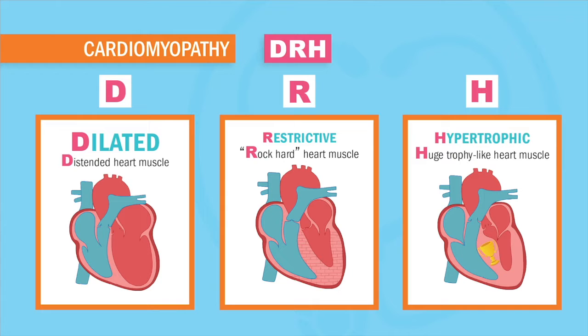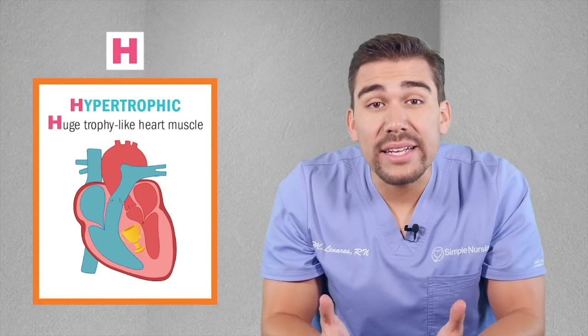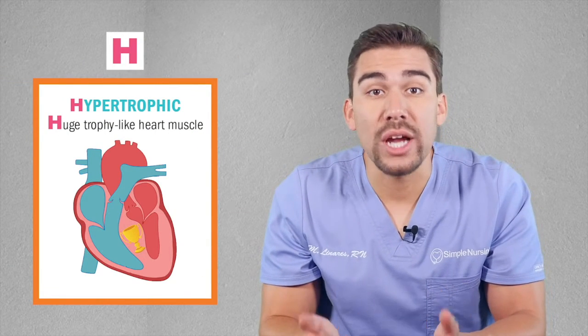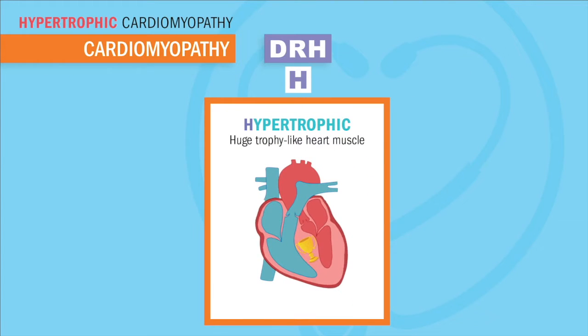Last but not least, the most deadly cardiomyopathy of them all. Not as common as dilated cardiomyopathy, but this one is the biggest cause of sudden death in young, active children. Since this is so deadly, it's usually diagnosed early in childhood because it's only caused by genetics. This is hypertrophic cardiomyopathy — the must-know for your exams, since it's the most deadly and the most likely to be tested.